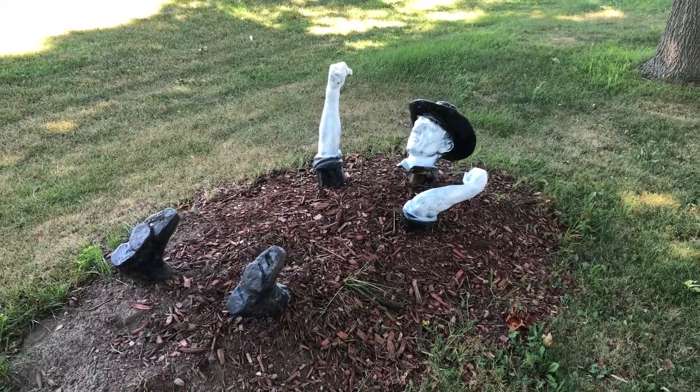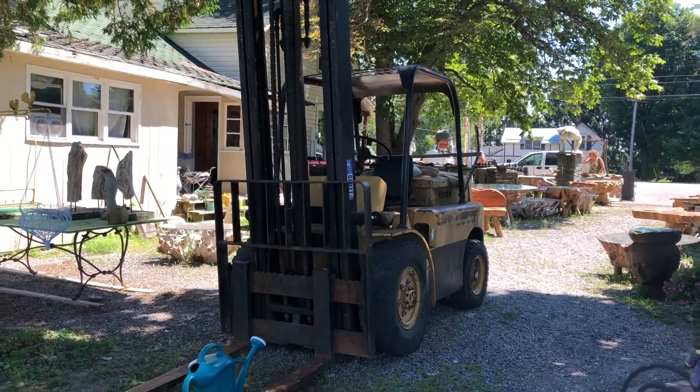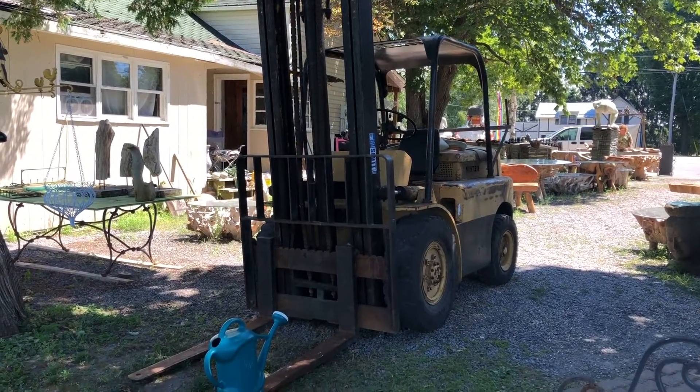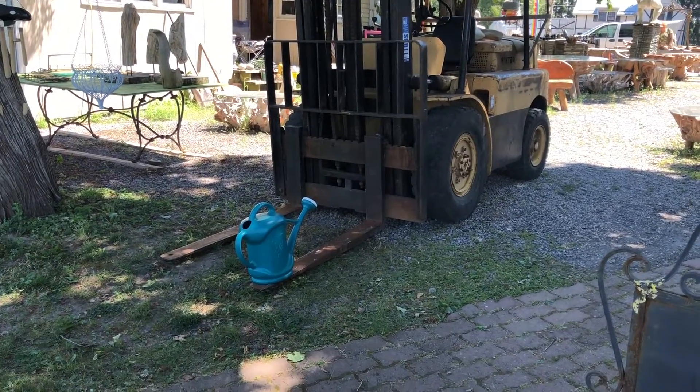Kind of a dirty job — look at that. Some of the artwork here is so big and heavy you need a forklift to lift it. I actually have that same watering can.